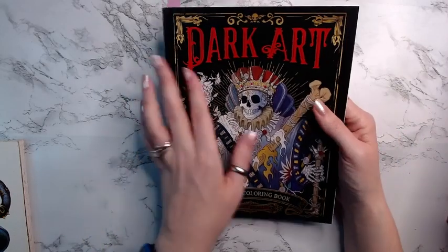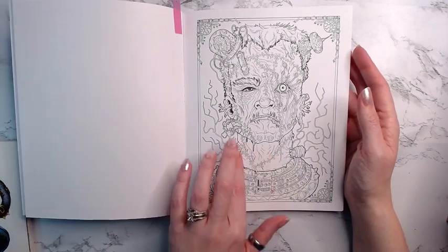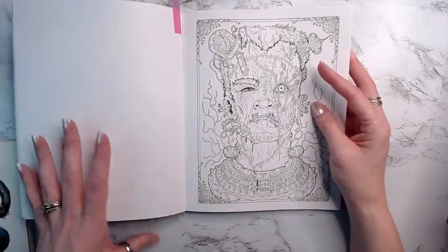Dark Art is by — I don't know how to say — Francois something or other. I think I have chosen this page to color out of this book this month, though everything is subject to change.